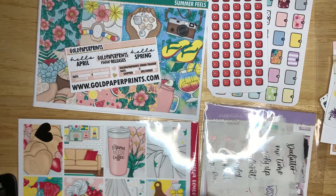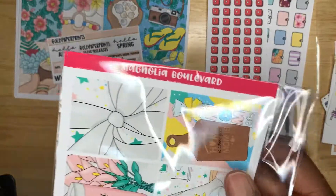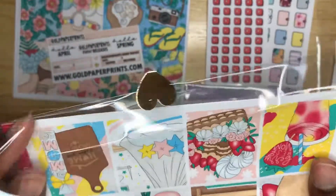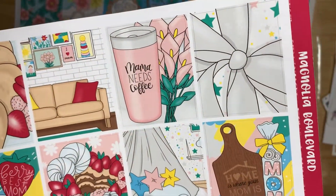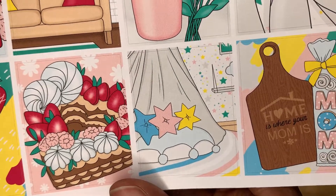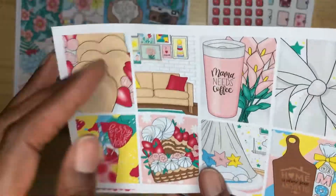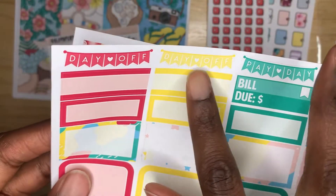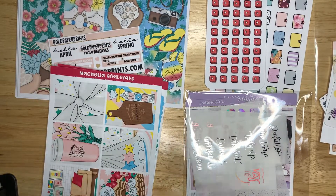I actually ordered two Mother's Day kits. This one I'm going to use next year and it's from Magnolia Boulevard. It's the Mother's Day kit — cute little boxes of cookies, a couch, coffee, a bow, paddles, and a tent with little goodies, strawberries, a smoothie, and 'Very Best Mom.' I got the full boxes, half and quarter boxes, the weekend sticker, the payday sticker, and day-off stickers. I really like this — very cute. That's from Magnolia Boulevard.